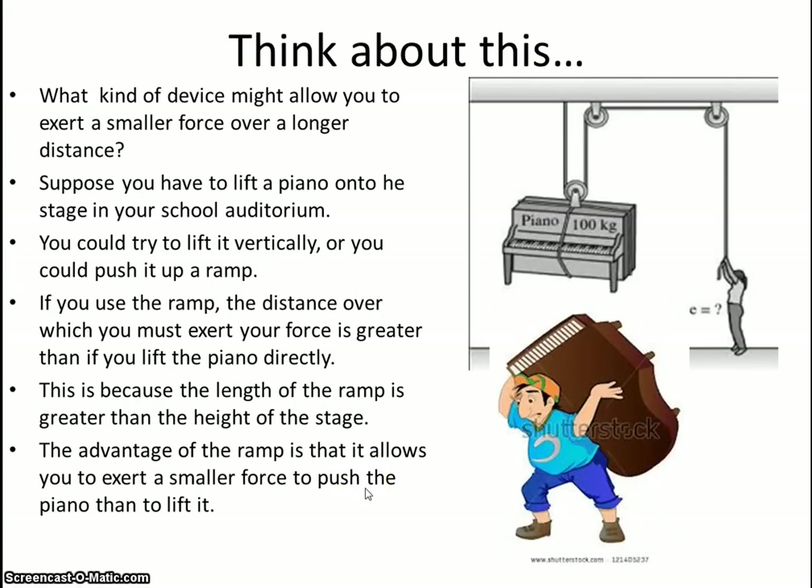Say you want to take a piano up to the second floor. If we just go straight up, it takes a lot of force. However, if we go up a ramp, then we're exerting less force over a greater distance, allowing us to travel more easily where we want to go. A pulley does a similar operation — a much greater distance allows us to use less force.